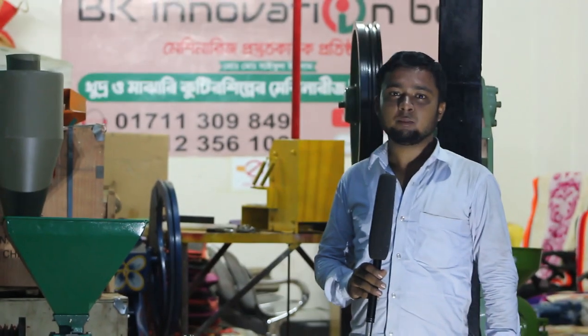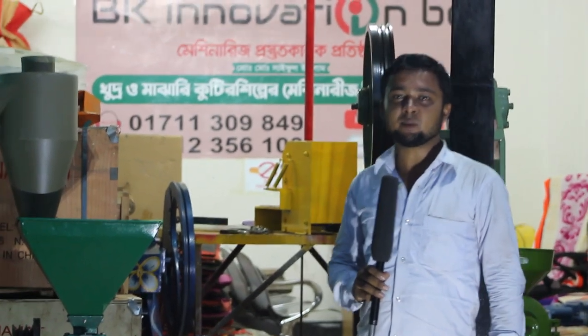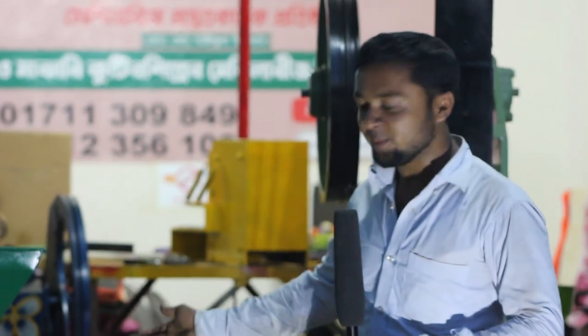Hello, welcome to the BK Innovation video. I am Muhammad Saibol Islam. I will show you a few videos about this collection.